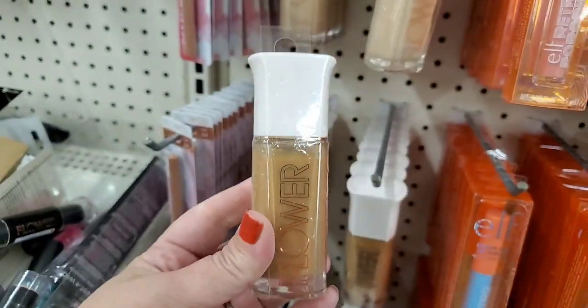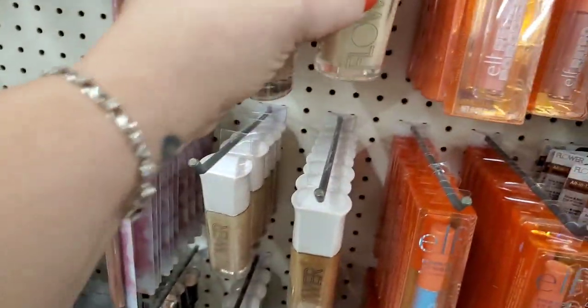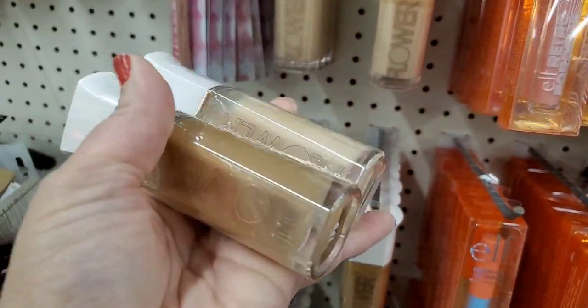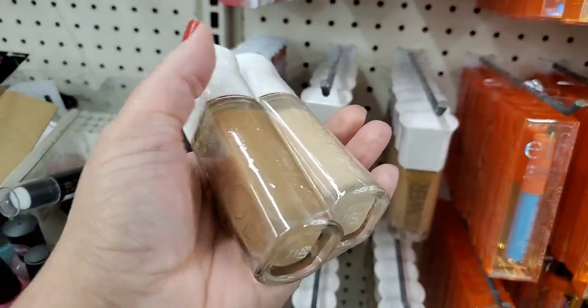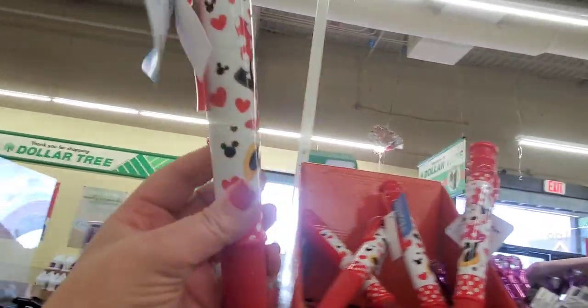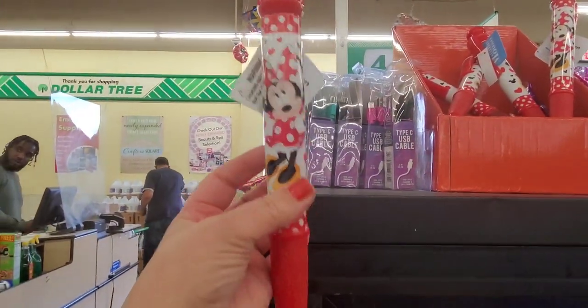So now we've found three different shades of this Flower Beauty foundation in two different stores. I am so in love with this cute Minnie Mouse pen — isn't that so cute? A Disney product, a huge pen, for a dollar.